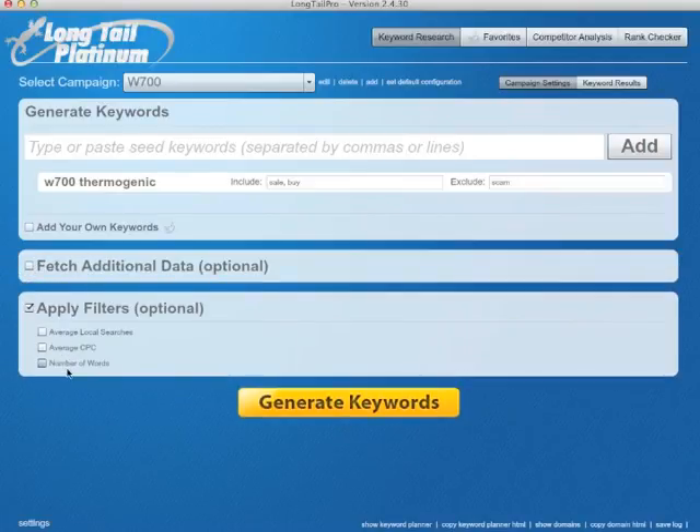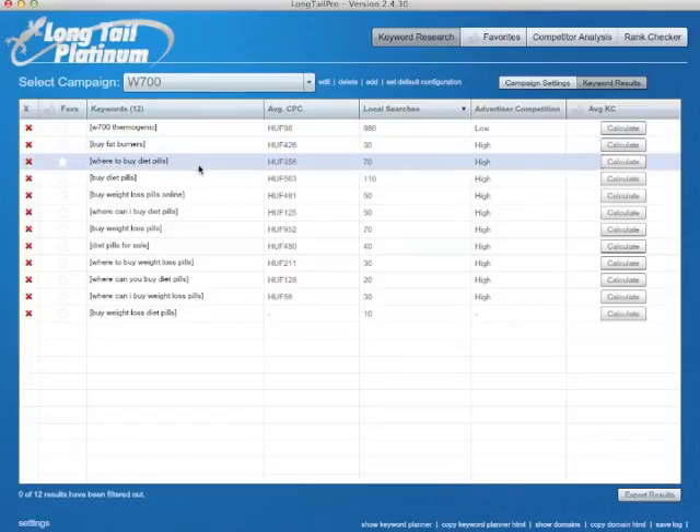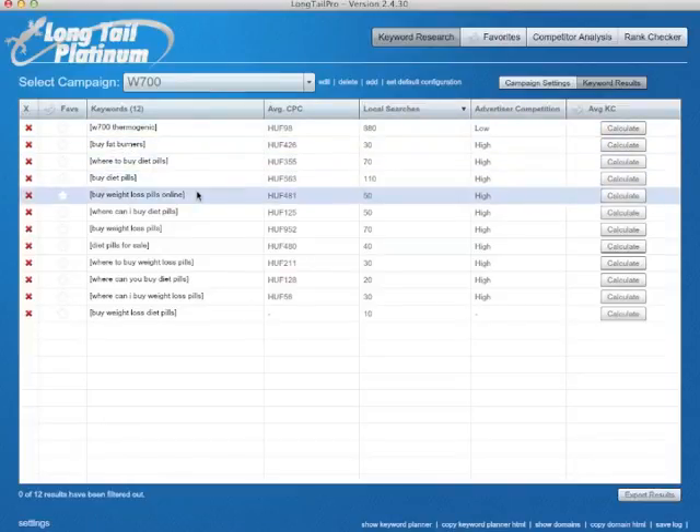You can of course use additional filters, but we won't do that either. Let's generate keywords to see if it brings something. It takes a little time, but here we go — we have 12 results.